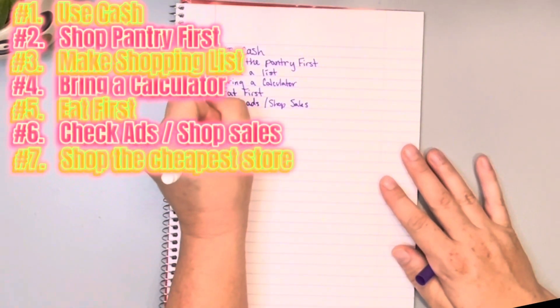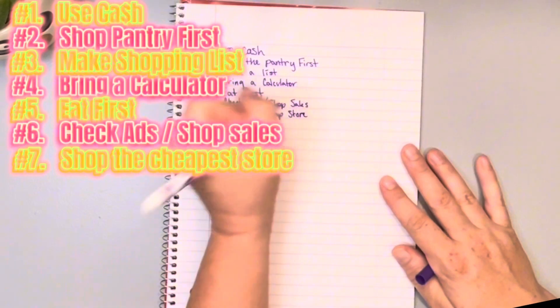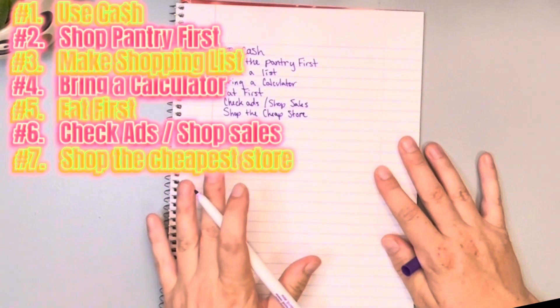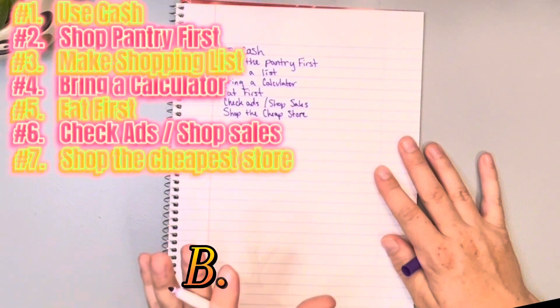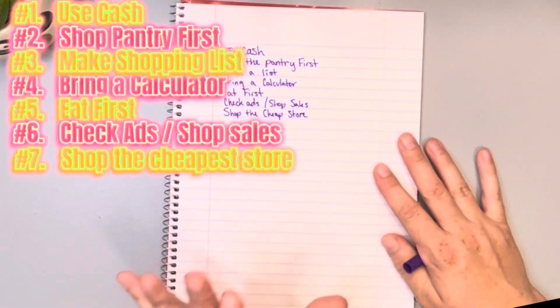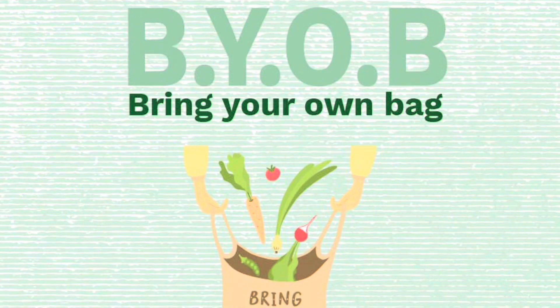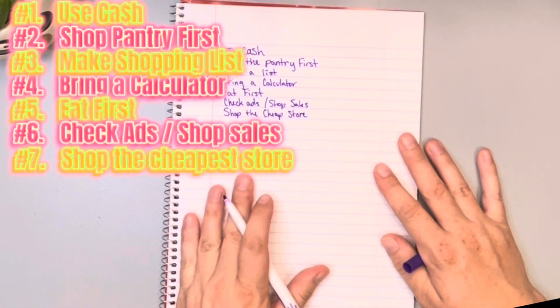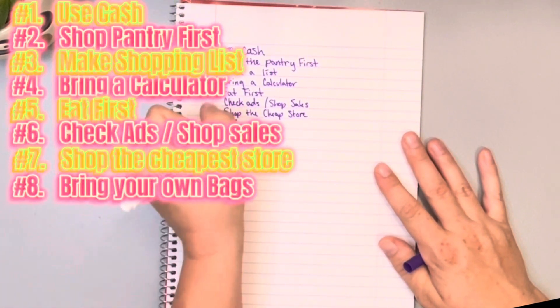Number eight: I struggle with this one but I do it 95% of the time. Bring your own reusable bags. Here in California we're charged 10 cents per bag and that does add up. Bring your own bags.